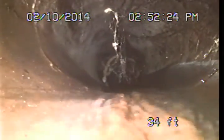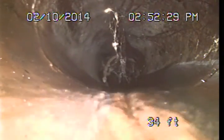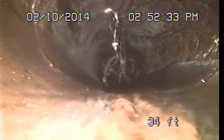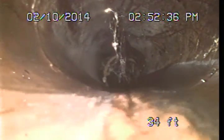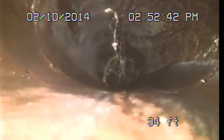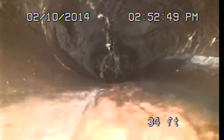It looks like we have a fairly short section here, going from about 31 feet to about 35 feet where we connect to the public sewer. We are starting to see some root intrusions here at this connection. Root intrusions in these clay lines are fairly common and normally we would suggest they can be maintained with regular sewer line cleanings. If left unmaintained for extended periods, they can create blockages or potentially damage the pipe.